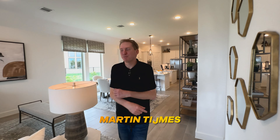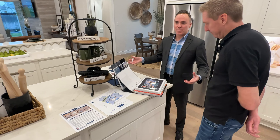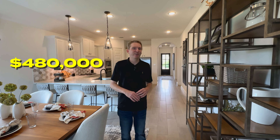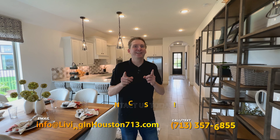My name is Martin Tijmes with the Living in Houston 713 team. They also call me the rowdy realtor because I find all the good deals — I know about all these builders around here. The Beezer homes are starting at about $520,000 and this Perry home base price is starting at about $480,000. You get the whole Bridgeland community with that. I work with all these builders, so definitely hit me up — my contact info is right below, and either myself or someone from my team will be happy to help you out.